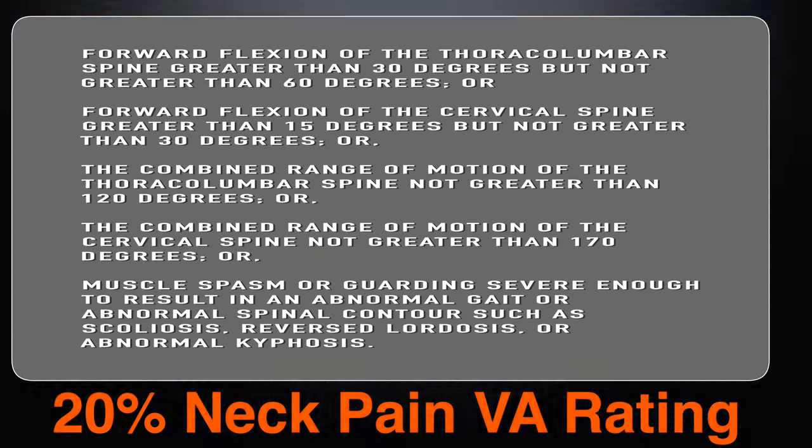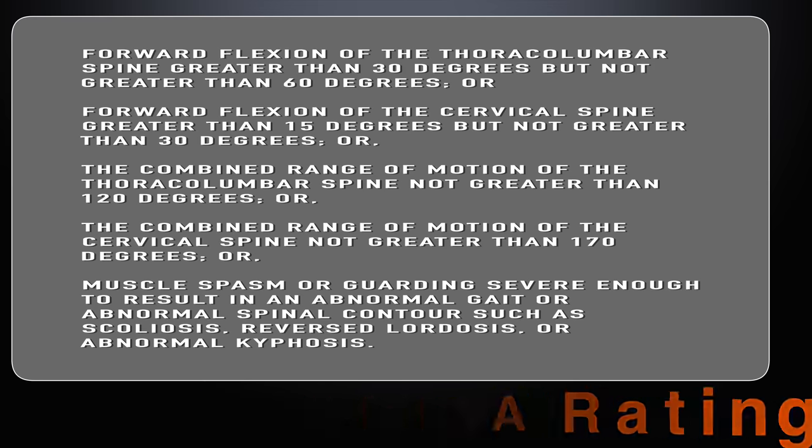Continuing the 20% criteria: forward flexion of the cervical spine greater than 15 degrees but not greater than 30 degrees; or combined range of motion of the thoracolumbar spine not greater than 120 degrees; or combined range of motion of the cervical spine not greater than 170 degrees; or muscle spasm or guarding severe enough to result in an abnormal gait or abnormal spinal contour, such as scoliosis, reversed lordosis, or abdominal kyphosis.